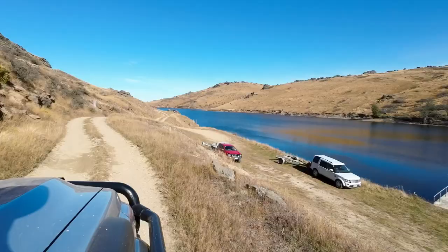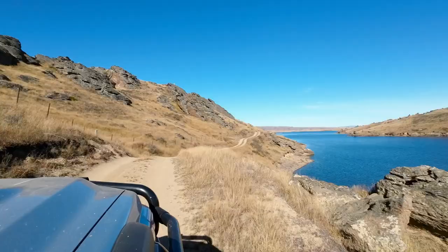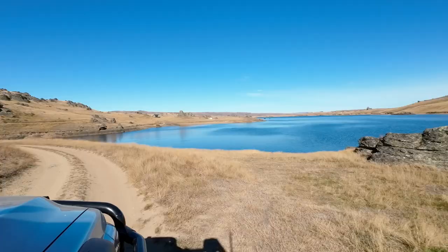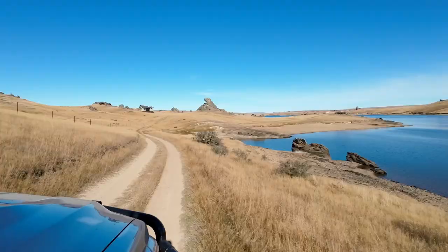The Upper Manoburn dam is not to be confused with the Lower Manoburn dam. Both are sometimes referred to as the Manoburn dam but there are quite a few rugged kilometers separating them. The more well-known lower dam is just outside Alexandra and is often used for ice skating in the winter.